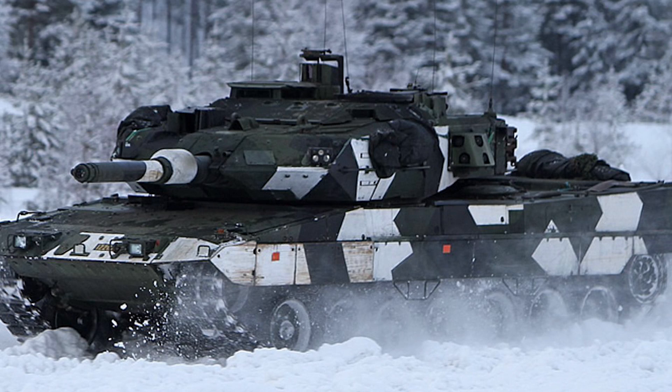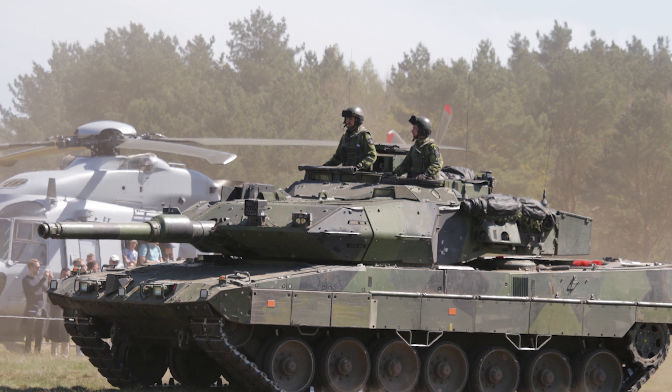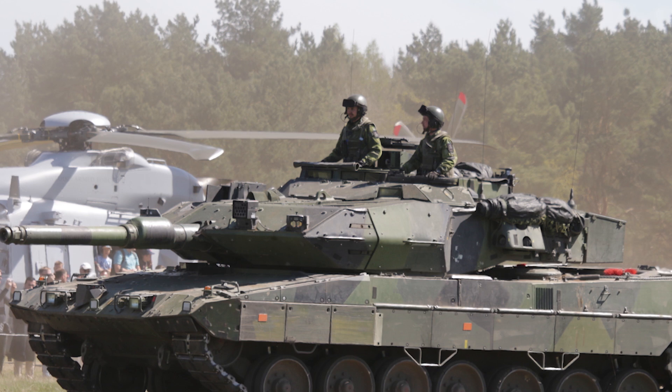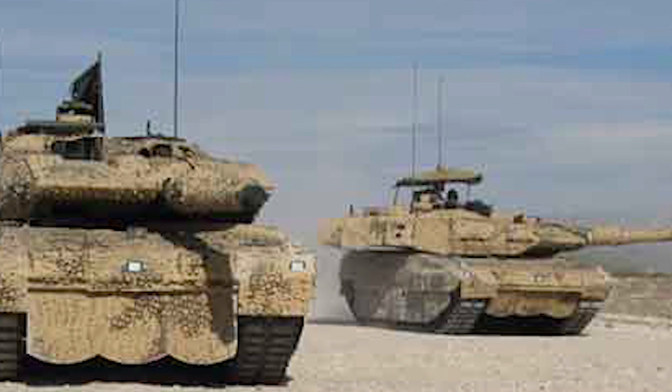The Stridsvagn 122 uses French Galix smoke dispensers — those little tiny tubes on the side of the turret, also found on the French Leclerc tank. Within the vehicle, the crew space has been upgraded with fiberglass to protect them from shrapnel. They also have an improved chemical, biological, radiological, and nuclear defense system that protects the crew from those kinds of attacks.